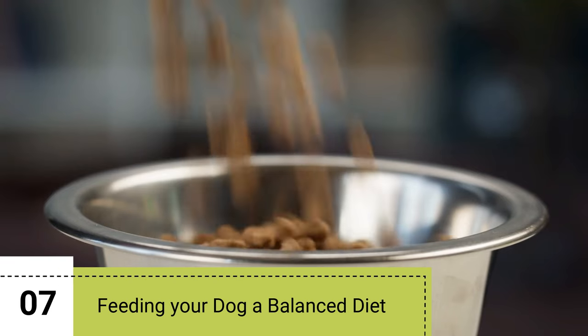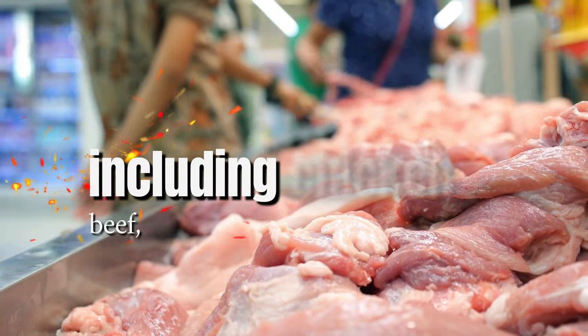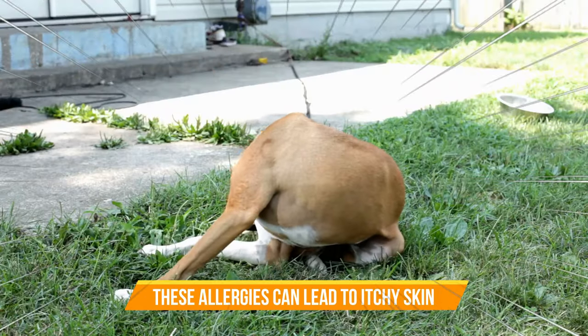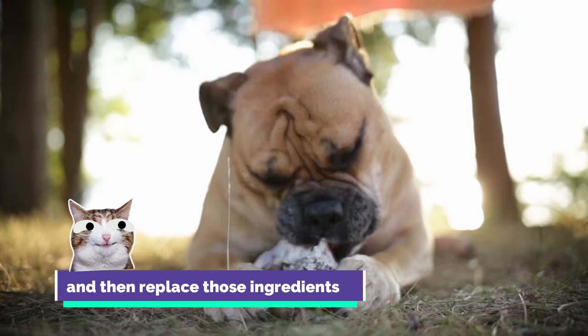7. Feeding your dog a balanced diet. Some dogs can have allergies to various ingredients found in dog food, including chicken, beef, or wheat or gluten ingredients, and these allergies can lead to itchy skin. Try an elimination diet to determine what specific food allergies your dog has, and then replace those ingredients.